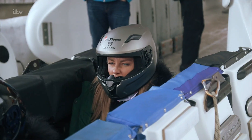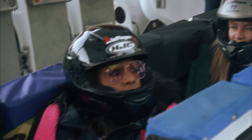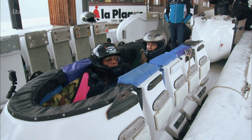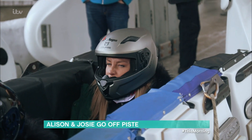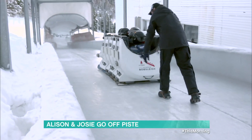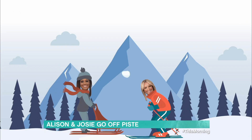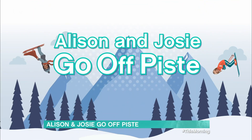It's time for the final instalment of Josie and Alison's winter adventure in the Alps. What's long and hard and over in 97 seconds? You've been reading my diary? No, it's the La Plagne bobsleigh track built for the 1992 Winter Olympics. Get ready for Alison and Josie to go off piste.